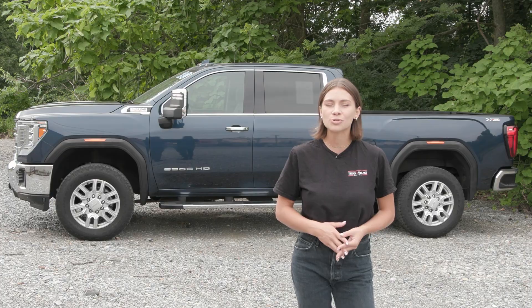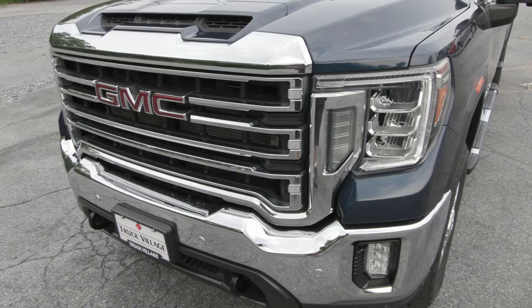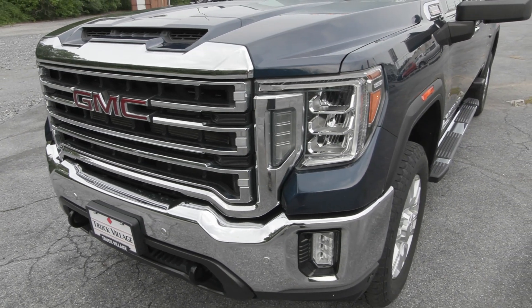You also have a clean Carfax with this truck with no accidents or damage reported. Only one previous owner and less than 21,000 miles. It has also been fully serviced and is ready to hit the road.